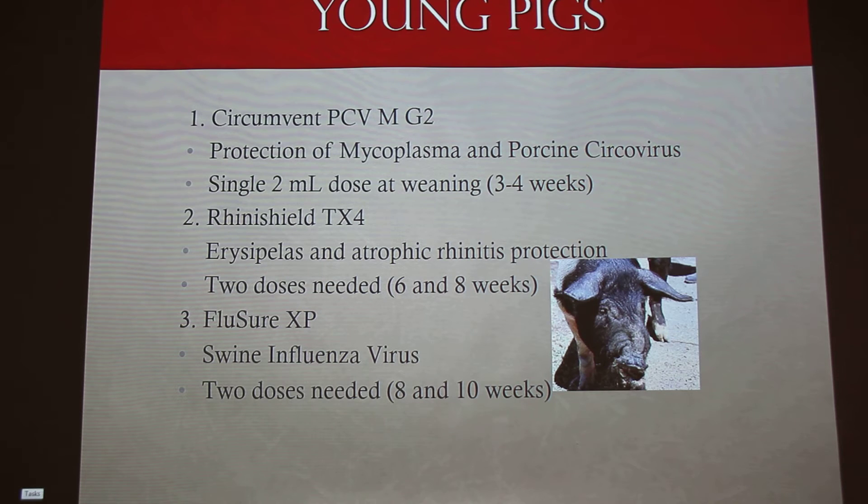You give two doses of Rhinishield at six and eight weeks of age. Then FluSure — this is one that perked up the last three or four years when everybody had the H1N1 swine flu outbreak. This covers H1N1 and H3N2. Two doses needed at eight and ten weeks of age. They say to wait until eight weeks old because they already have some immunity from the sow, and if you give this vaccine earlier it basically doesn't do anything because the maternal antibodies are present to inactivate it before it gets exposed to the immune system.